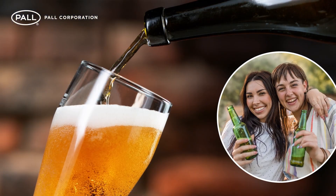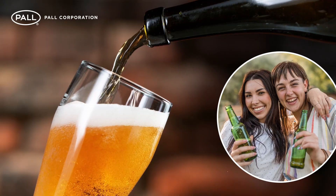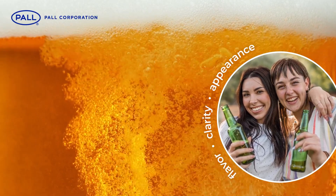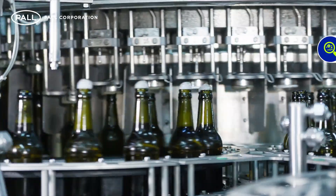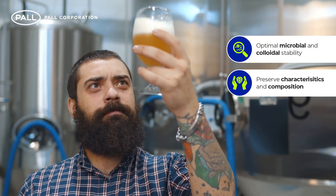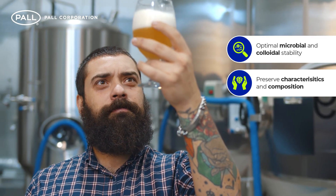Today, beer consumers expect long product shelf life without changes in flavour, clarity or appearance. For brewers, the goal is to achieve optimal microbial and colloidal stability while continuing to preserve the beer's individual characteristics and composition.